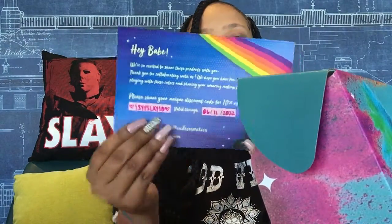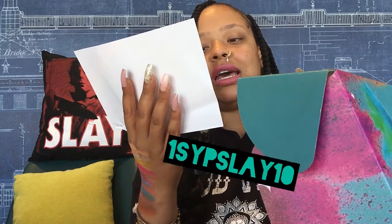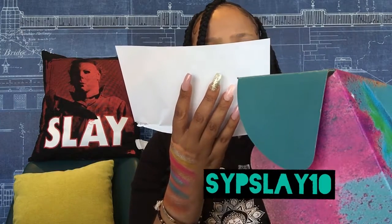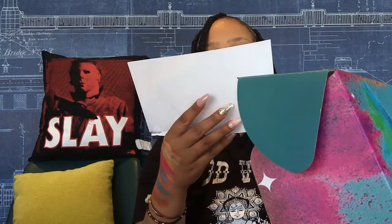This is their welcome card and I have a discount code — you guys can use 'SLAY10.' If that's not it, I'll put both codes on screen for you guys to try. It's valid through next year so you can use my code for 10% off if you enjoy their products today.